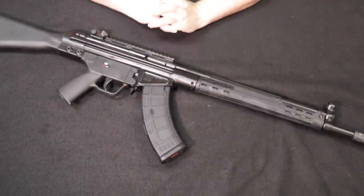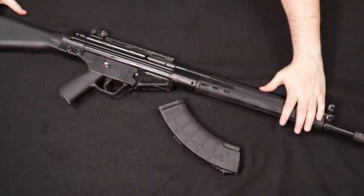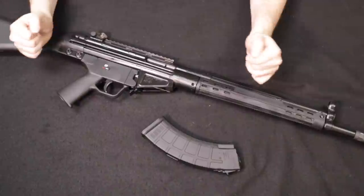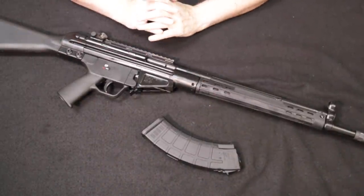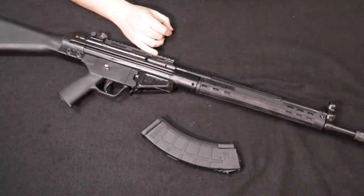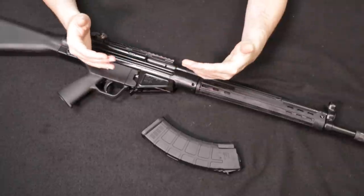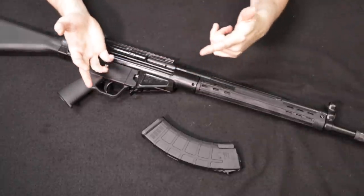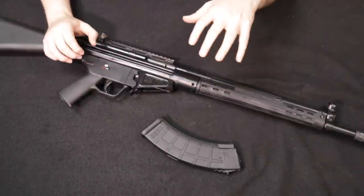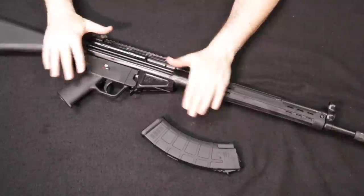Up next we have a firearm from a viewer in Georgia — this is a PTR Industries PTR 32 in 7.62x39, which does take AK magazines. If you look at the general appearance without the mag inserted, you would say it's an HK91, G3, or PTR 91 — it is essentially the same rifle just chambered in 7.62x39, which is an interesting concept. There were actually experimental versions of the G3 chambered in 7.62x39. Looking at the history, we really look at the tail end of World War II, when most countries were issuing standard bolt-action rifles in full-size cartridges. Some countries had been experimenting with semi-automatic development — mainly the United States with the M1 Garand, Russia with the SVT-40, and Germany with the G43 — and other countries noted the success of those designs in producing a higher volume of fire on the battlefield.